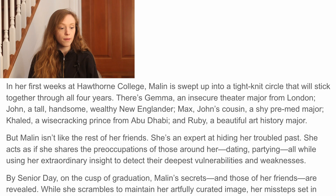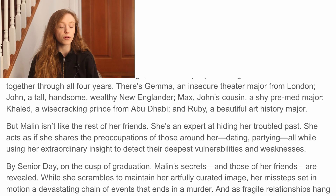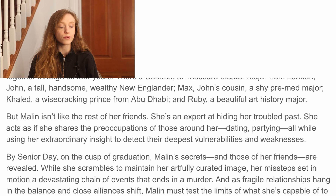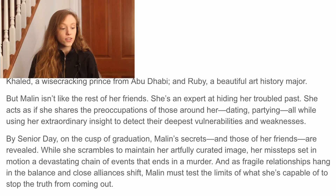In her first weeks at Hawthorne College, Madeline is swept up into a tight-knit circle that will stick together through all four years. There's Gemma, an insecure theater major from London; John, a tall, handsome, wealthy New Englander; Max, John's cousin, a shy pre-med major; Khalid, a wisecracking prince from Abu Dhabi; and Ruby, a beautiful art history major. But Madeline isn't like the rest of her friends. She's an expert at hiding her troubled past. She acts as if she shares the preoccupations of those around her — dating, partying — all while using her extraordinary insight to detect their deepest vulnerabilities and weaknesses. By senior day, on the cusp of graduation, Madeline's secrets and those of her friends are revealed. While she scrambles to maintain her artfully crafted image, her missteps set in motion a devastating chain of events that ends in a murder. And as fragile relationships hang in the balance and close alliances shift, Madeline must test the limits of what she's capable of to stop the truth from coming out.